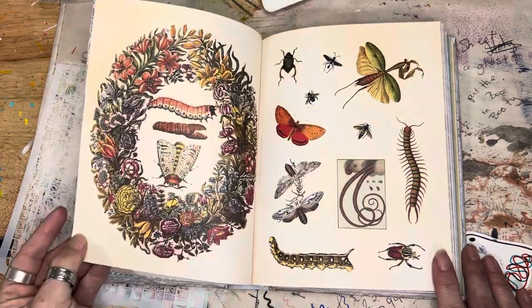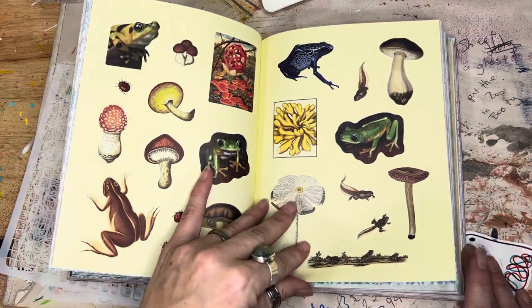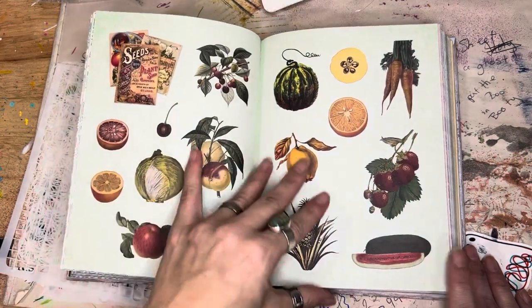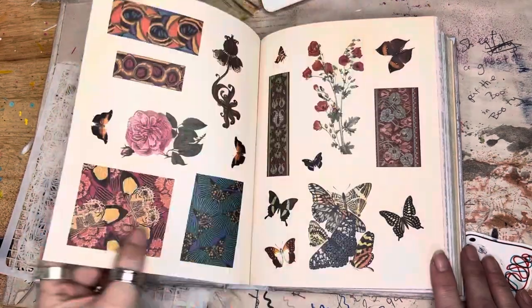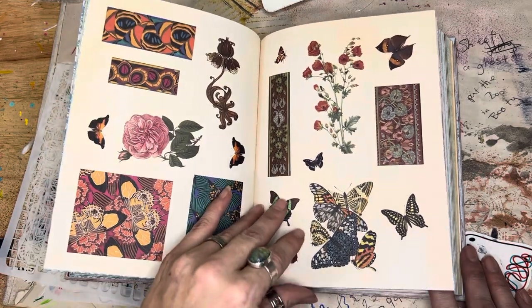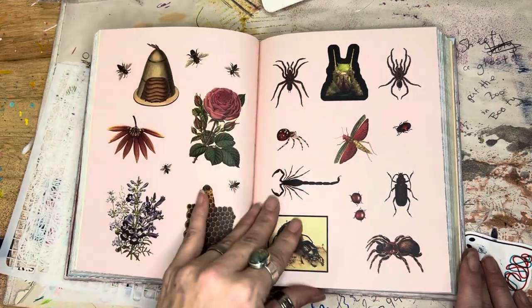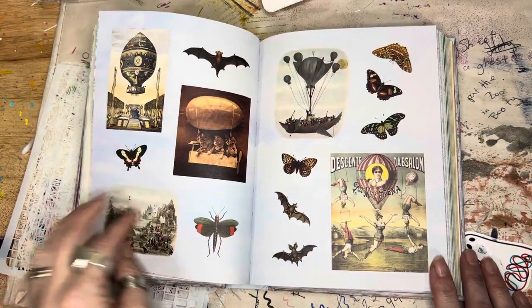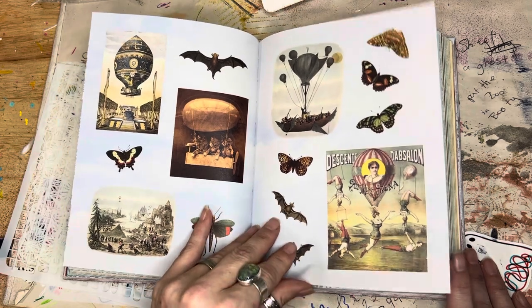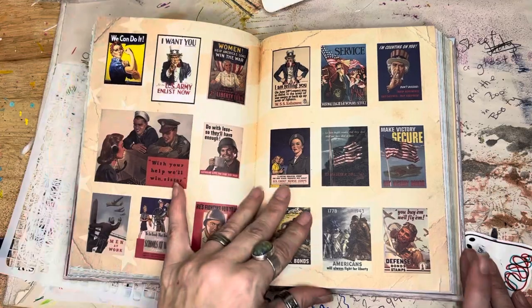And I've barely done any collages. If you want a closer look, pause it, guys. I go pretty quick because I don't want the video to be forever long. These are fun war posters.